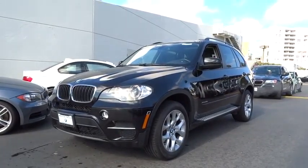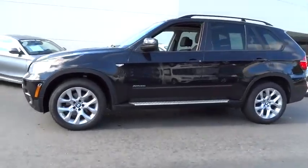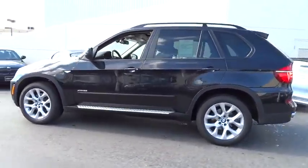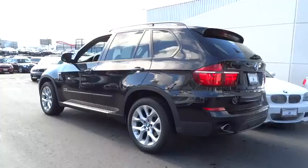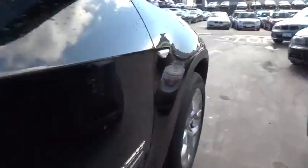2011 X5. The BMW X5 is an award-winning performance, space, and efficiency vehicle and is priced below $45,000. This vehicle has less than 30,000 miles. Here are some of this vehicle's great options.